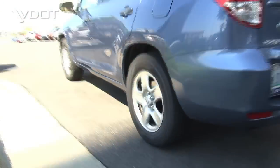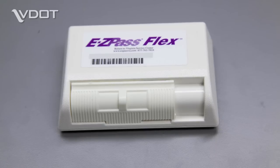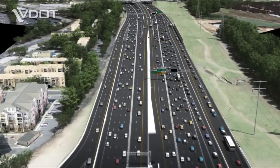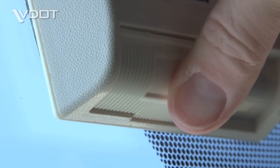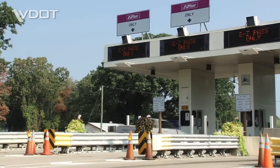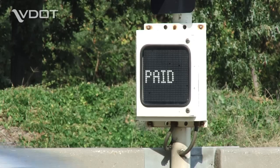Here's how they work. EZPass Flex Transponders function the same way as the standard EZPass devices, but Flex Transponders have a switch that allows you to activate an HOV setting when there are three or more persons in the vehicle. This will allow you to ride for free on the 495 express lanes. When you have fewer than three people in the vehicle, slide the switch to the left to deactivate the HOV setting. EZPass Flex will operate like a standard transponder on all other toll roads.